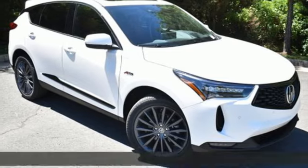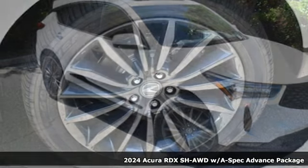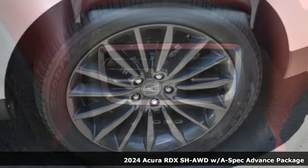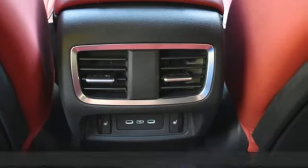It's the new 2024 Acura RDX. Designed from the outset to be more powerful, more efficient, and more aggressive, the RDX is a vehicle for those who like to drive.